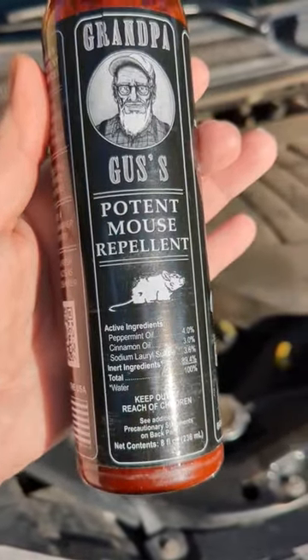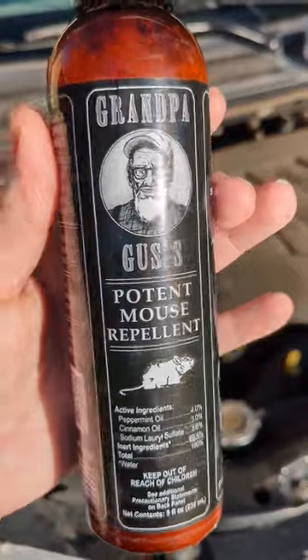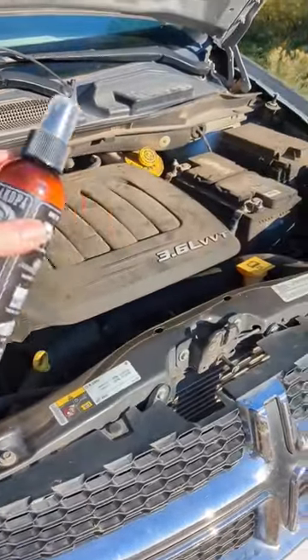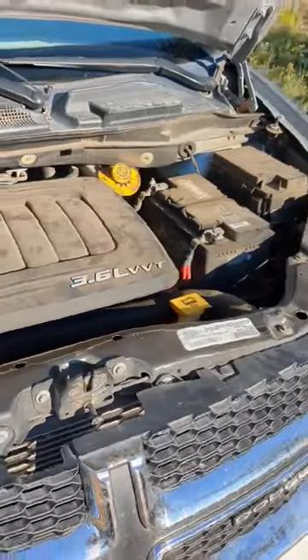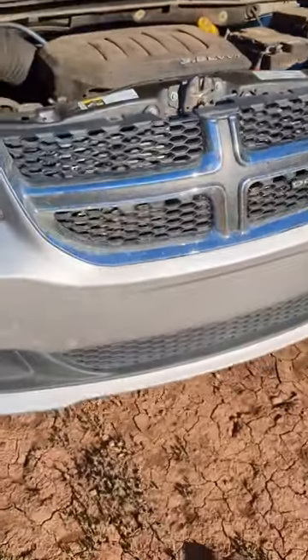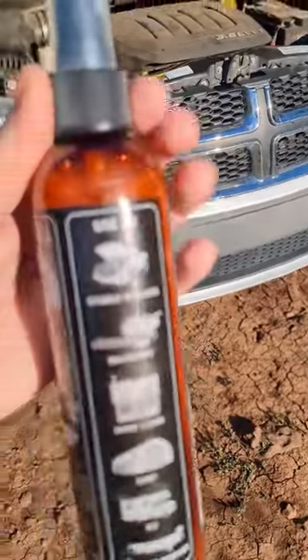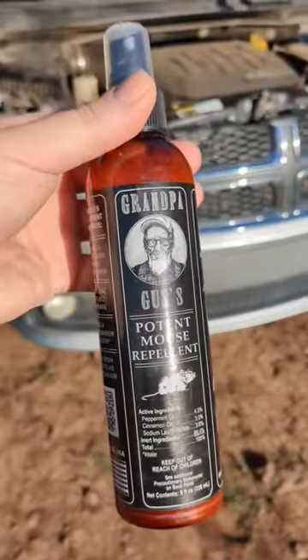It contains peppermint oil, cinnamon oil, and a sulfate ingredient. Just spray it accordingly in your engine bay and down below your vehicle. Grandpa Gus's even offers little packets if you'd rather use those.